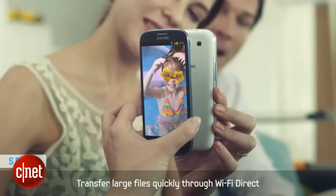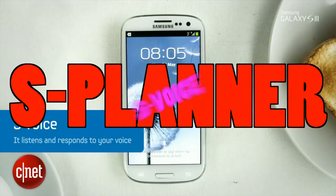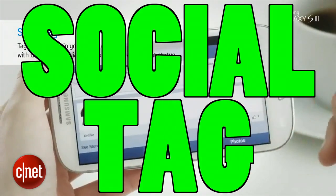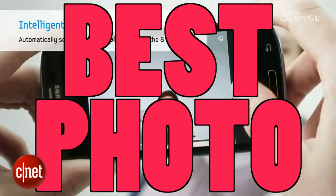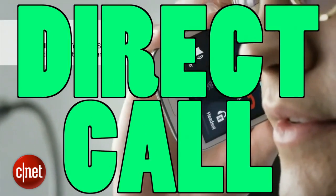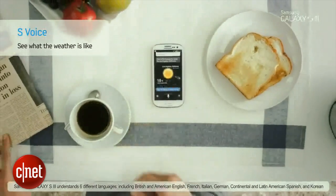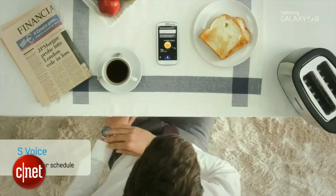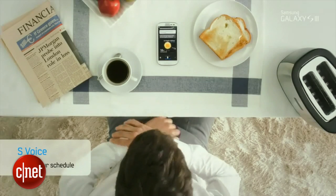The final ingredient was something that's come to define Samsung: crazy software. The Galaxy S3 crammed in all these bizarre apps that are so weird, you'd have to be the kind of person who eats breakfast with their toaster to use them all.